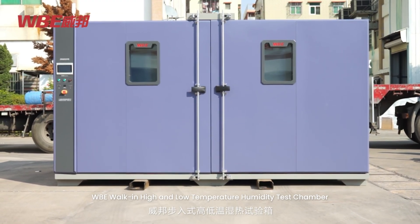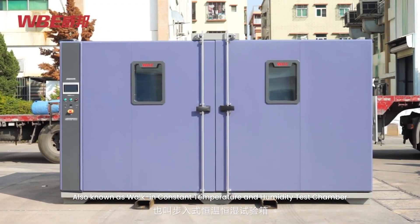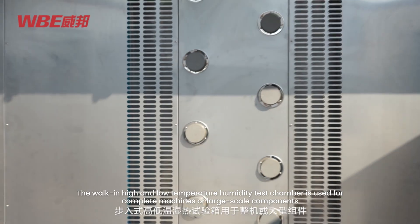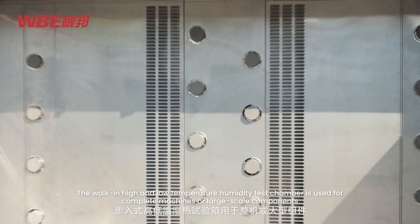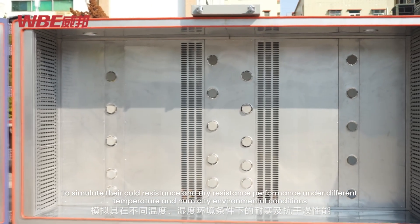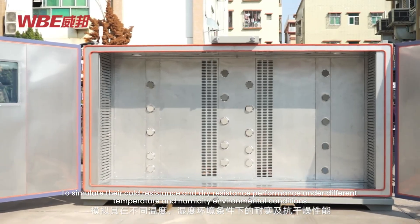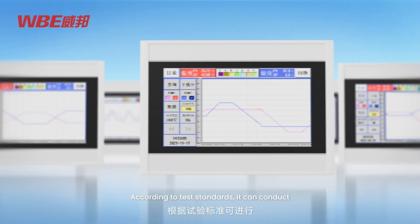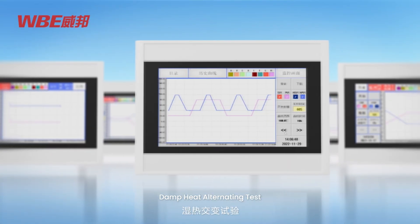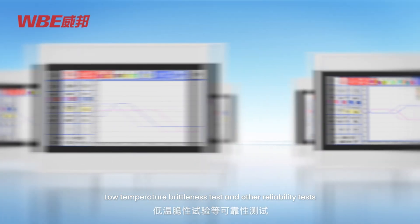The WBE walk-in high and low temperature humidity test chamber, also known as the walk-in constant temperature and humidity test chamber, is used for complete machines or large-scale components to simulate their cold resistance and dry resistance performance under different temperature and humidity environmental conditions. According to test standards, it can conduct temperature and humidity tests, damp heat alternating tests, high and low temperature storage tests, low temperature brittleness tests, and other reliability tests.